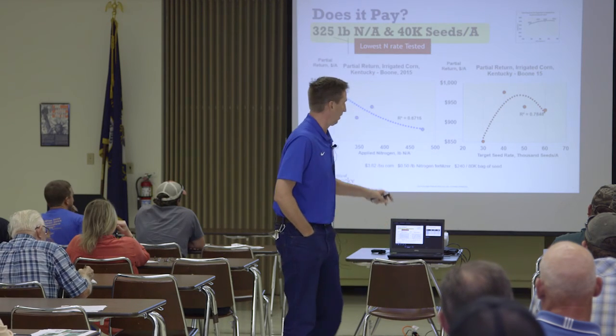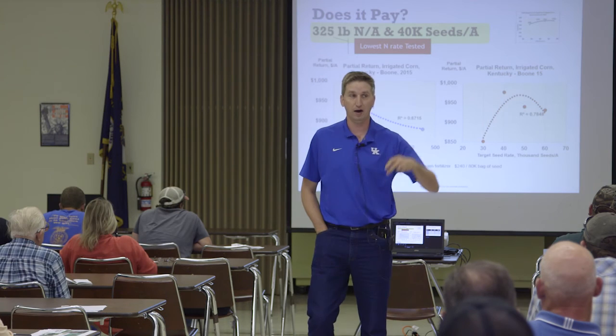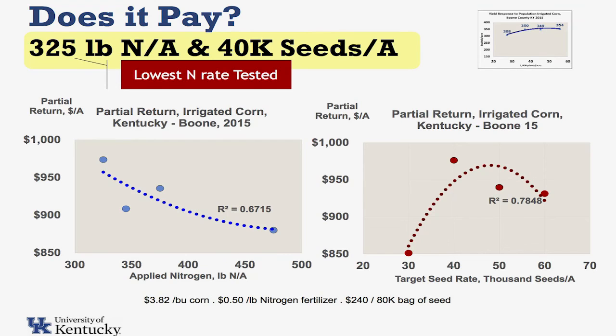You still have to look at that bottom line. And that bottom line would tell us that even in that particular scenario, while our highest yield was at the highest population, our most economical population is still around 40,000 in that scenario.